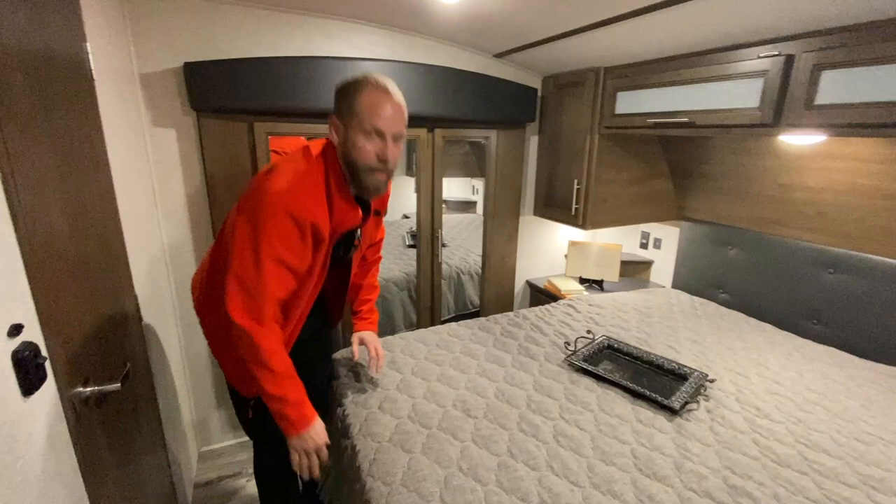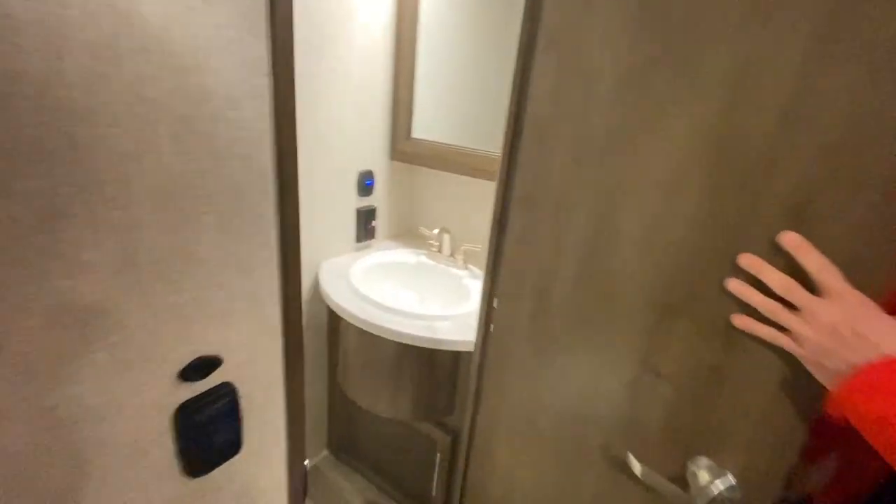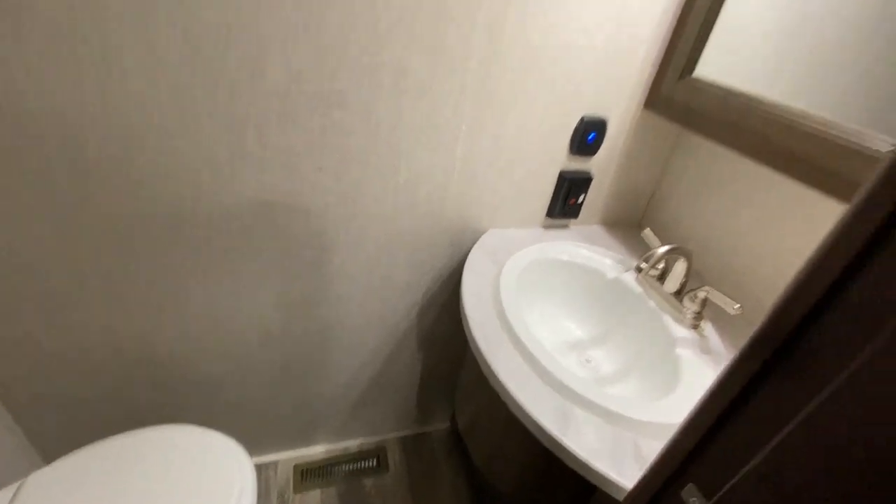And even better, everybody loves a half bath up front — a porcelain foot flush commode and a nice sink vanity.